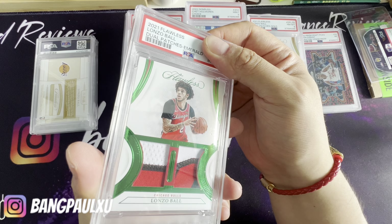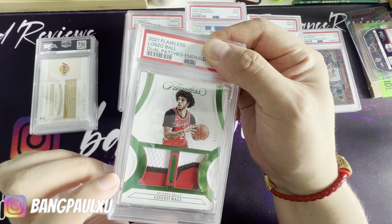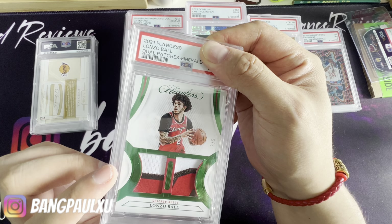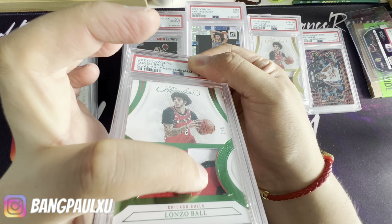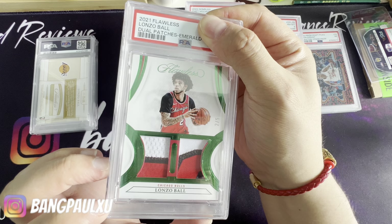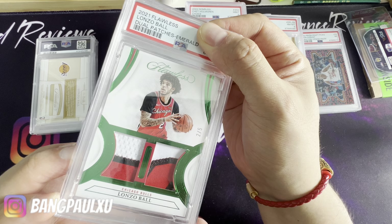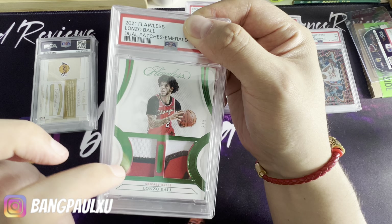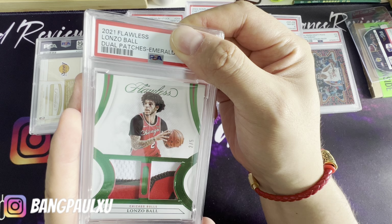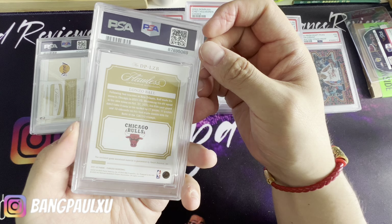This one I bought off eBay — the guy had it listed for three months at like $200, then finally put it up for auction. I picked it up. I know there's a lot of mess — look at the patch window, it's all messed up and dented. I just wanted to get it graded because I do like it. It's out of five — it's two out of five, it's a jersey match. I wish it wasn't green, but I love it. Dual patches emerald — it's a five. I thought it was gonna be low because of the damage, but I just wanted it slabbed.